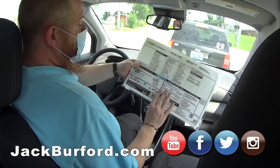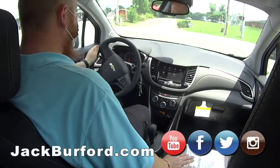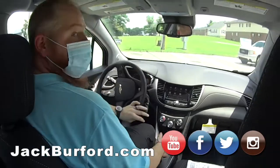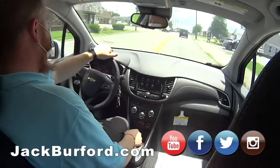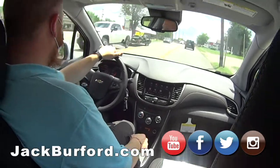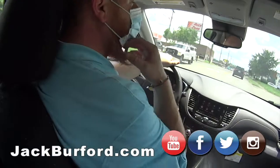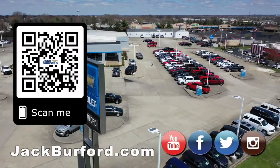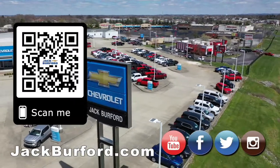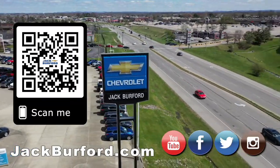I just looked down at the window sticker here — 31 miles a gallon highway. Holy smokes, that's pretty good. That's really good, it's better than my truck. Jackburford.com. Hey JJ, I like how your mask matches your shirt, man. I planned it that way. Why would you buy a vehicle anywhere else? Make sure to visit us at jackburford.com and subscribe to our YouTube channel.